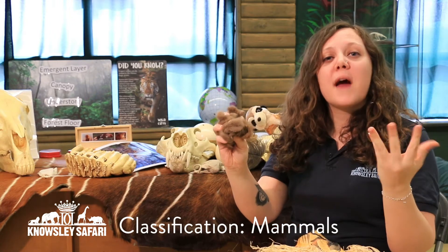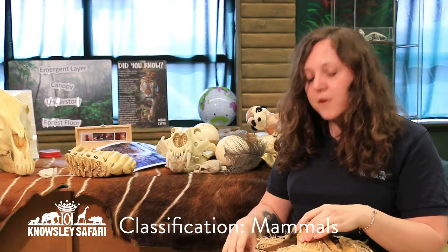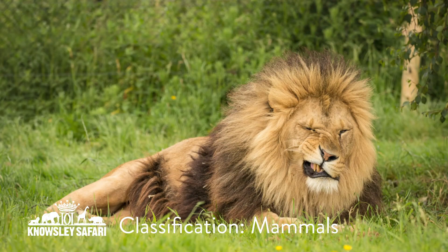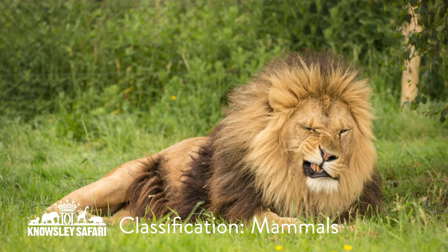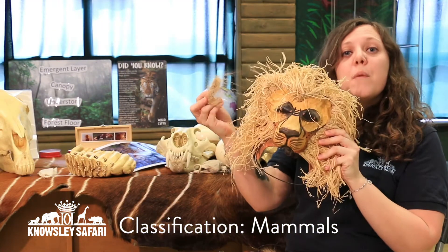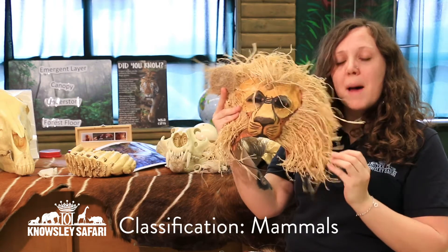You can try and find some mammals in your home that have fur, or go and find anybody else in your family — they are mammals too. Some other mammals that we have are our lions. This here is part of a lion's mane. Only the males have the manes of hair around the head, and this is some from one of ours. So that is mammal fur.